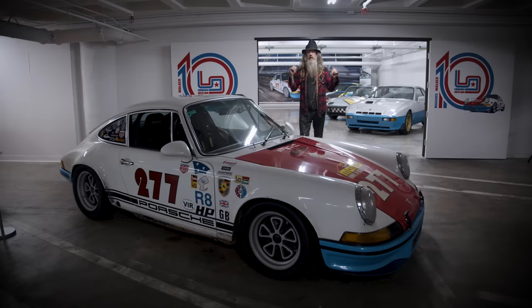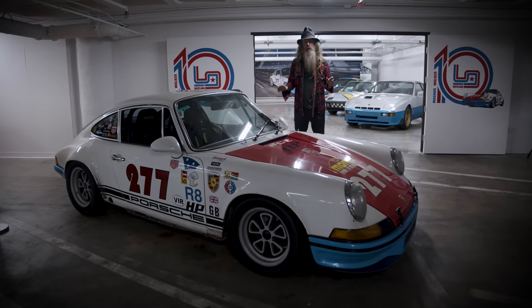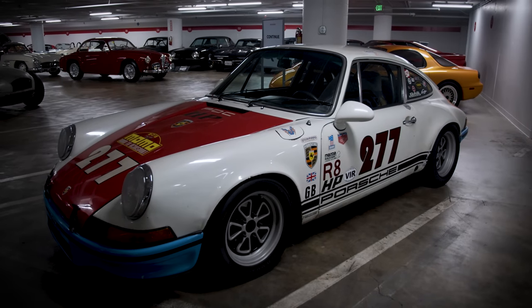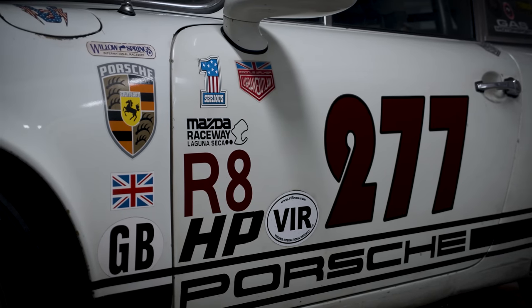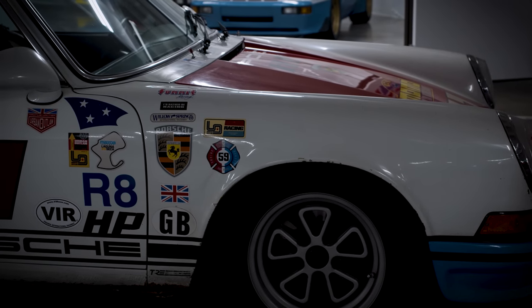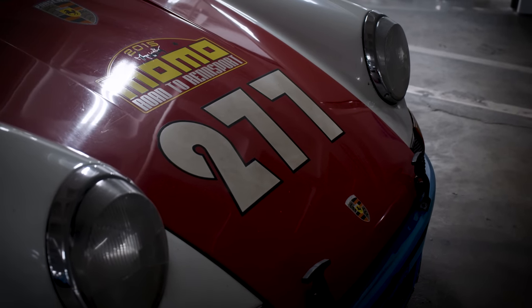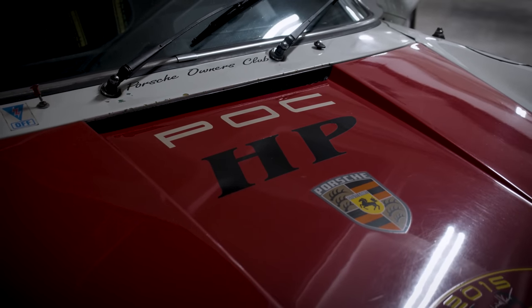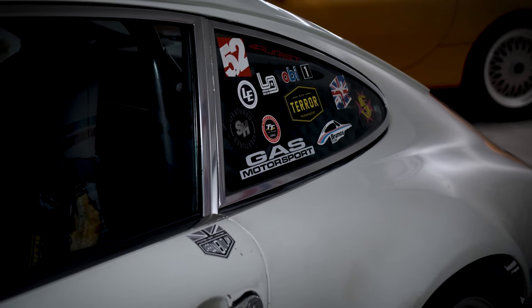Every one of the 10 cars that you're going to see behind me has a story, but for me, if I could only keep one, without a shadow of a doubt it's my 1971 911T — the car known as 277. The car I've done all my spirited drives in, my many many track days over the years. It just fits me like my favorite pair of old shoes or old jeans. It's running somewhat antiquated technology: Weltmeister adjustable sway bars, 22 and 28 millimeter torsion bars, and the heart and soul is a hot rod built 2.8 liter twin plug motor.